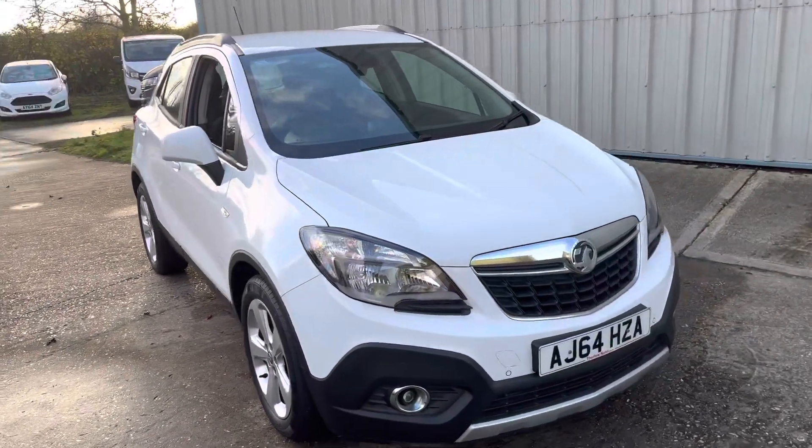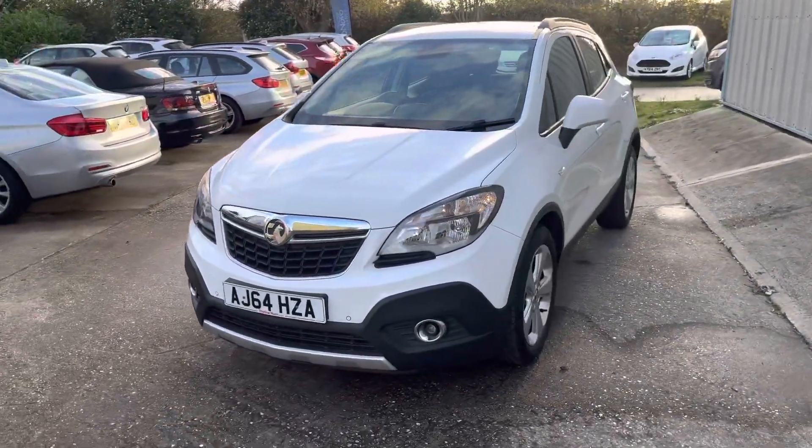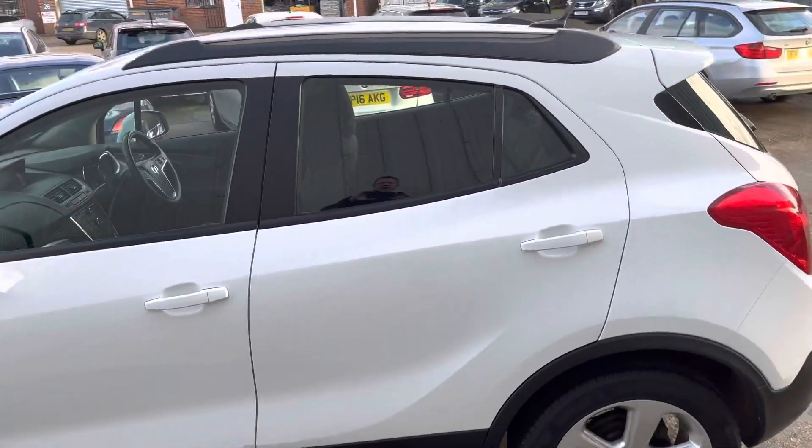Here we have this lovely example of the Vauxhall Mokka — it's the Techline 1.4 turbo with the automatic gearbox. It's got the front and rear parking sensors, fog lights, and the five-spoke alloys.